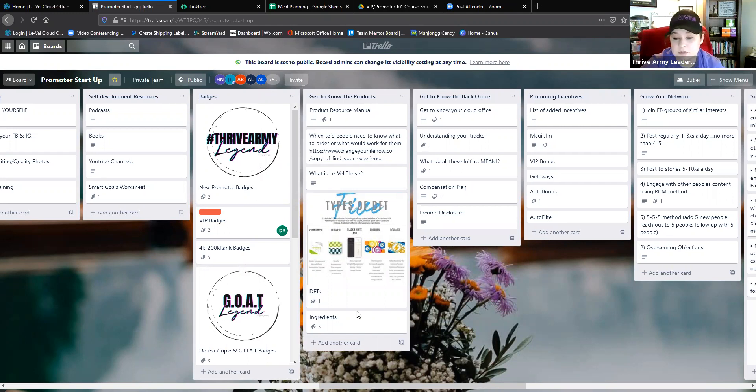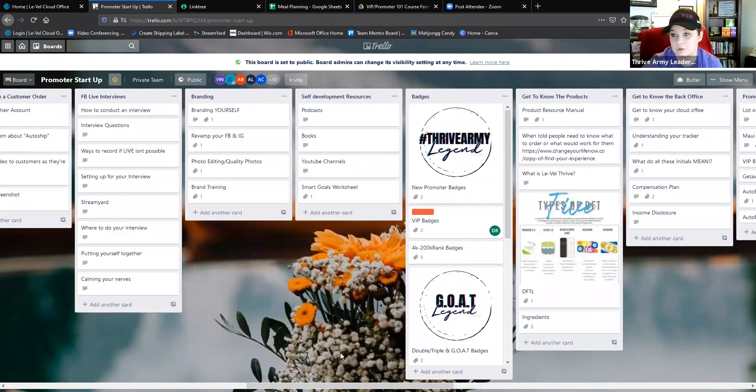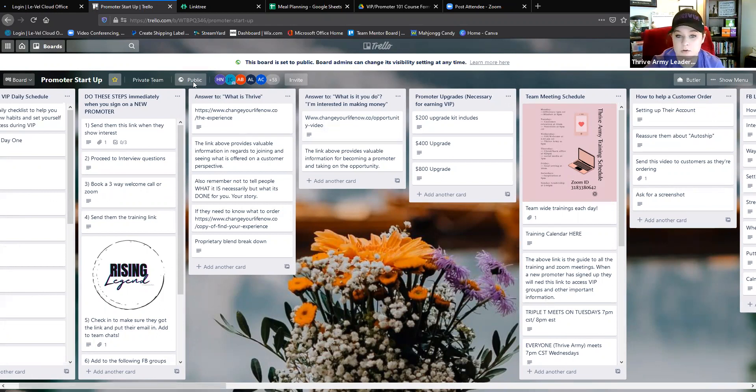These resources mean we don't have to answer the same questions 100 times. Every time you get a new promoter you know what to do, and it takes stress off everybody. Say it's midnight and you get a new promoter — you don't have to wake your upline up. It's right here and it'll walk you through it. The meeting schedules are on here, the experience links, opportunity links that Courtney has put so much time, energy, and money into — they're all available for us, so make sure you're using it.